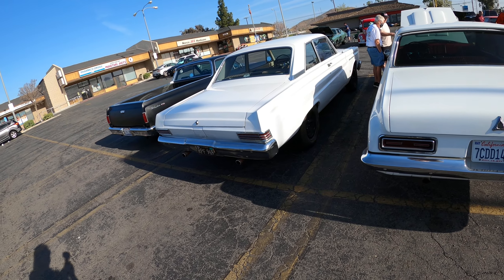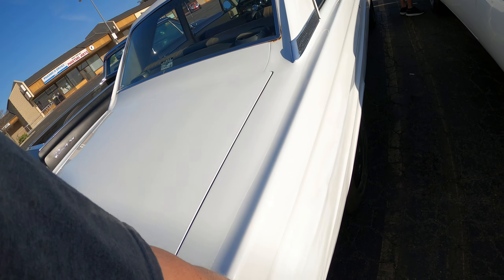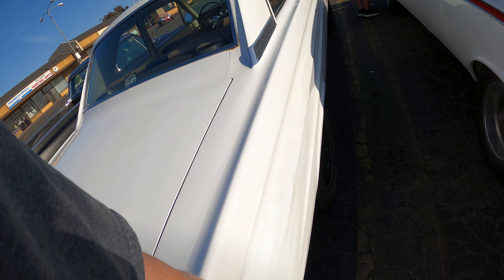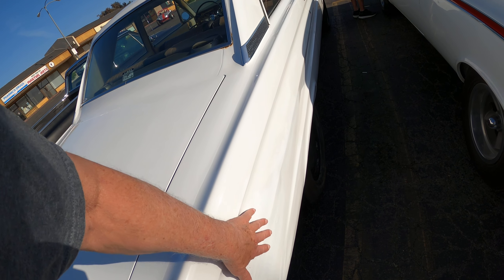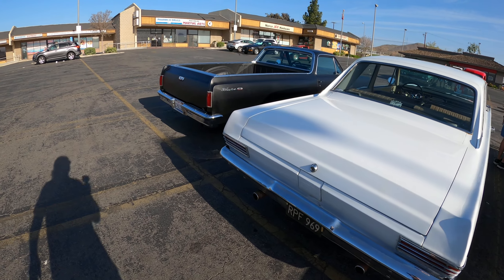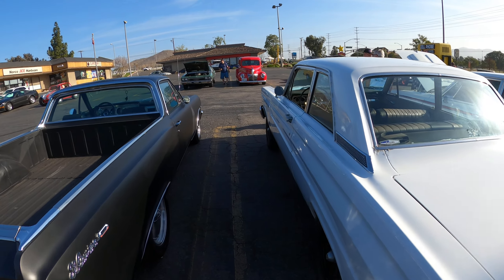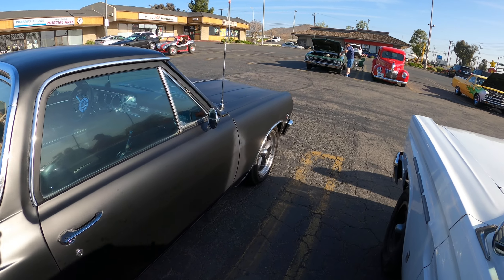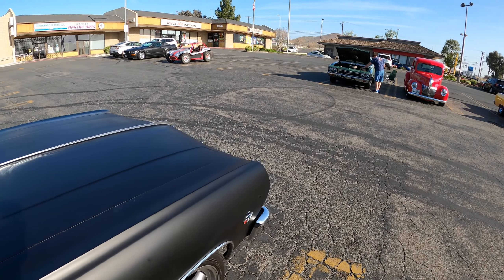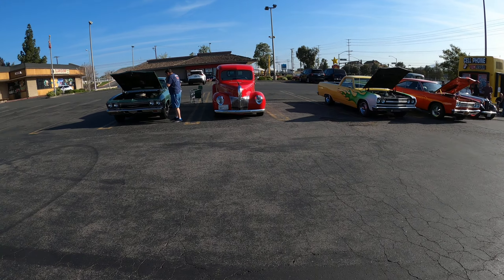It's got some early Americans on this too. It's got the teletype on it. I like the metal flake in here. It's got the teletype.